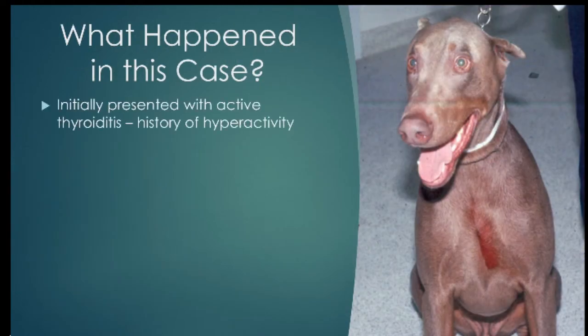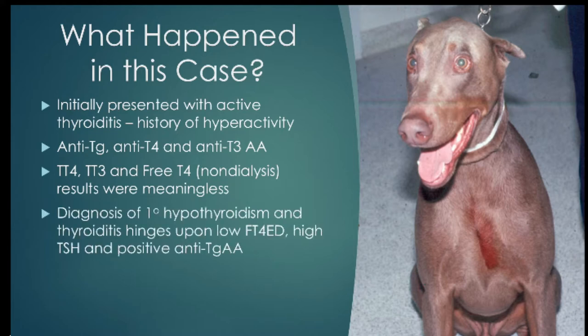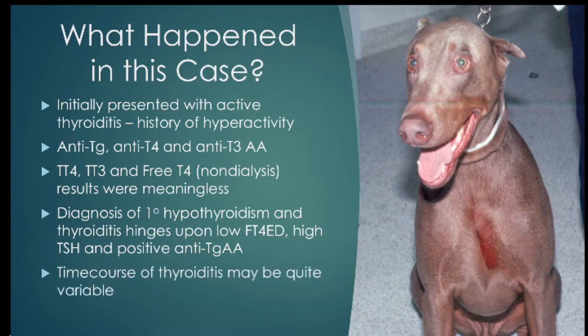What happened? We think he initially presented with active thyroiditis — a history of hyperactivity where the gland was producing and releasing thyroid hormone, making him nervous. He developed anti-thyroglobulin, anti-T4, and anti-T3 antibodies, leading to meaningless T4, T3, and free T4 values. The diagnosis of primary hypothyroidism and thyroiditis could still be made because of low free T4 by dialysis, high TSH, and positive anti-thyroglobulin autoantibodies. The time course of thyroiditis can be quite variable, and this case illustrates how it took a couple of years for the cycle to complete and lead to destruction of the thyroid gland.